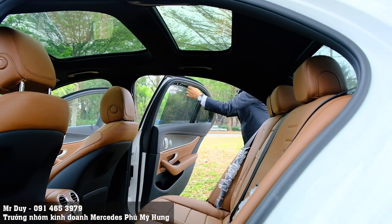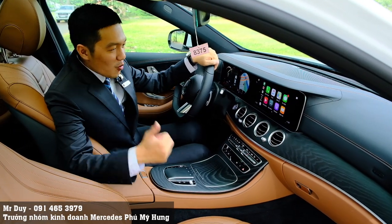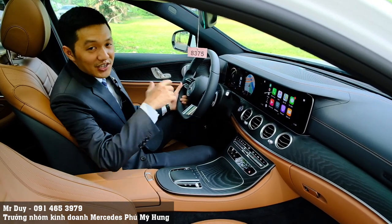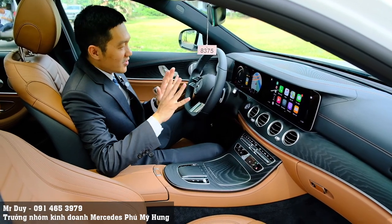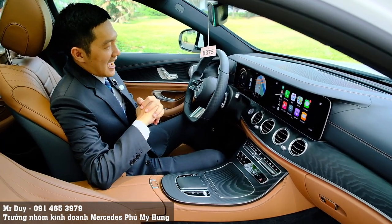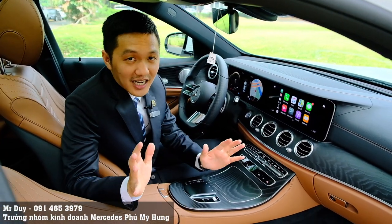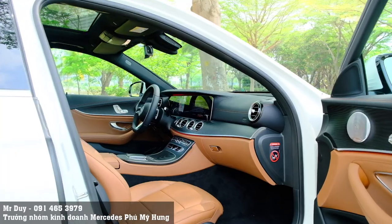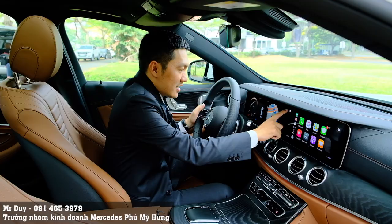Ở đây sẽ có một cái rèm chúng ta kéo tay. Bây giờ Duy đang ngồi bên trong khoang lái của chiếc xe E300MG. Với chiếc xe E300MG này, bên trong nội thất sẽ có những điểm mới cũng như một vài tính năng mà từ trước tới giờ Duy chưa bao giờ chia sẻ, và hầu như tất cả anh chị khách hàng cũng chưa biết tính năng này.